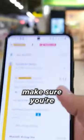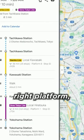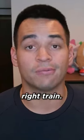The most important thing is to make sure you're headed to the right station according to Google Maps, and then making sure you get to the right platform, which is located here on Google Maps. Once at the right platform, it's important to make sure you're going to take the right train.